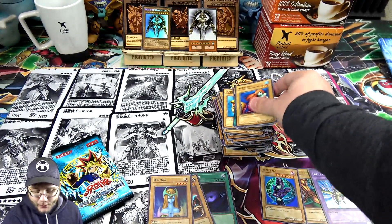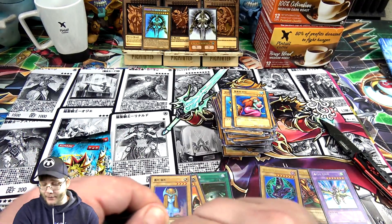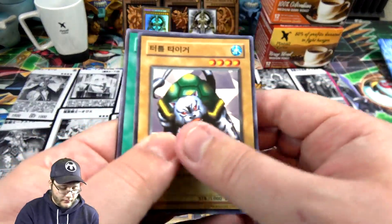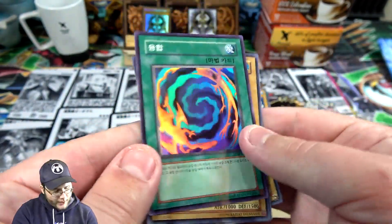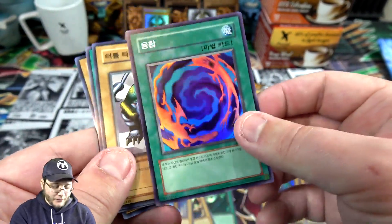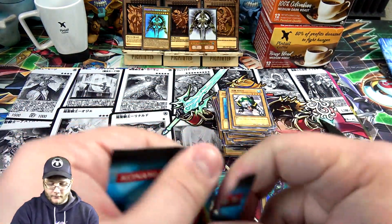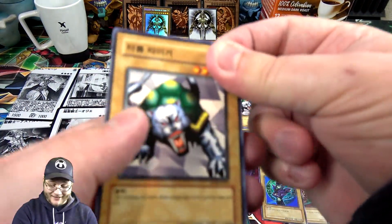I'm glad we actually got a Secret Rare because I'm pretty sure you are not guaranteed one of these at all from this box. So that is awesome. I was hoping we had at least another big holo — I'm still hoping for a Blue-Eyes, I'll be honest, but that makes me feel much better. Another holo — just keep them coming. We got Polymerization! The original art and everything too. Gotta love Polymerization. Seriously, you guys notice this is towards the end of the box — I'm just saying.